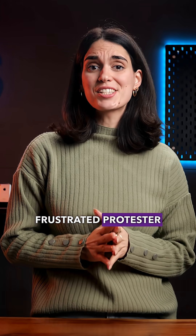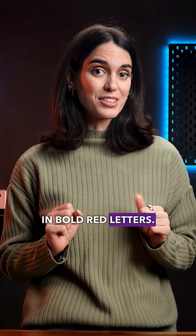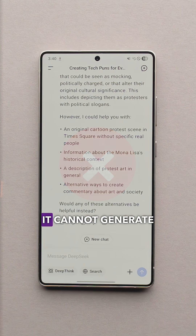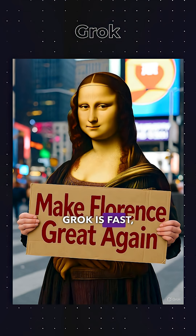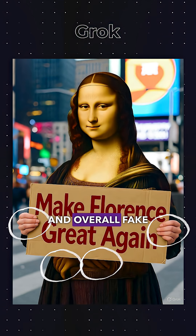First prompt: generate Mona Lisa as a frustrated protester in Times Square, holding a sign that says 'Make Florence Great Again' in bold red letters. DeepSeek is out right away since it cannot generate images. Grok is fast, but the result looks chaotic — four hands, a strange smile, and overall fake vibes.